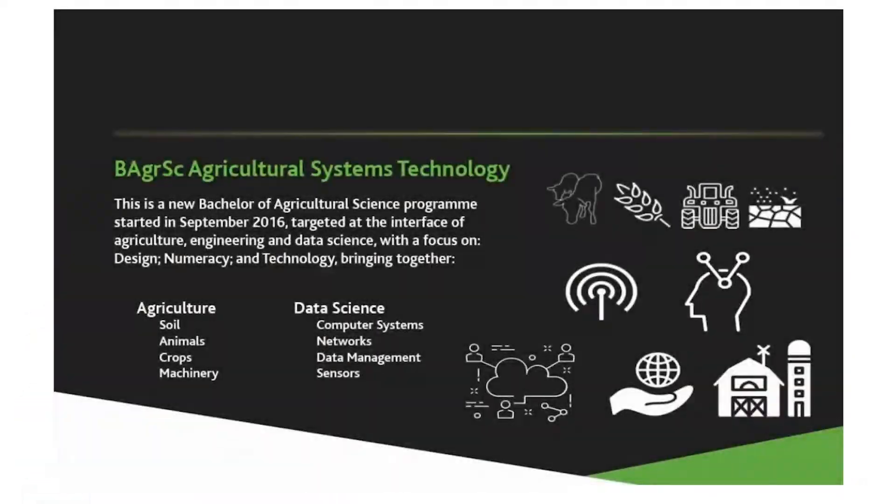What is Agricultural Systems Technology? It's a subject at the interface of agriculture, engineering and data science that provides the essential skills required for a career working with technology and digital agriculture. Our graduates have a keen understanding of animals, crops and soils, the technology of machinery and the use of data for agriculture. This is the world of digital agriculture and our graduates are at its very heart.